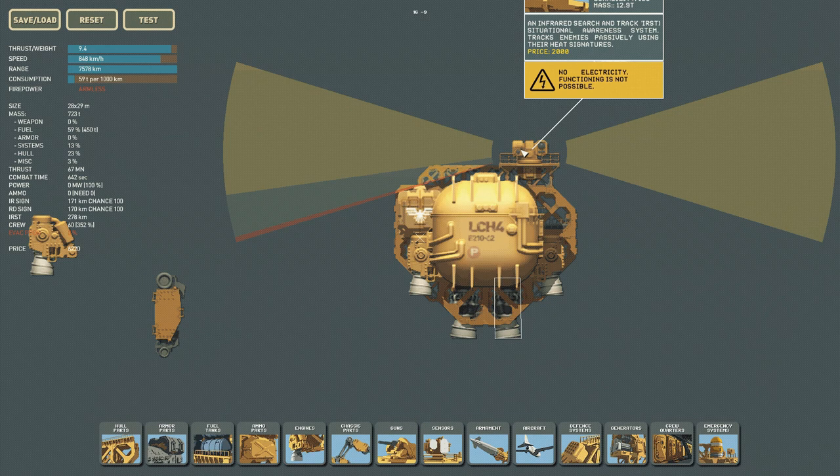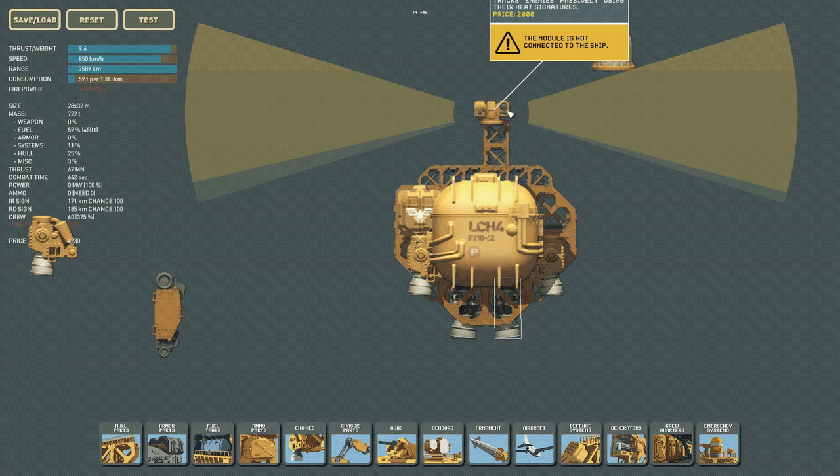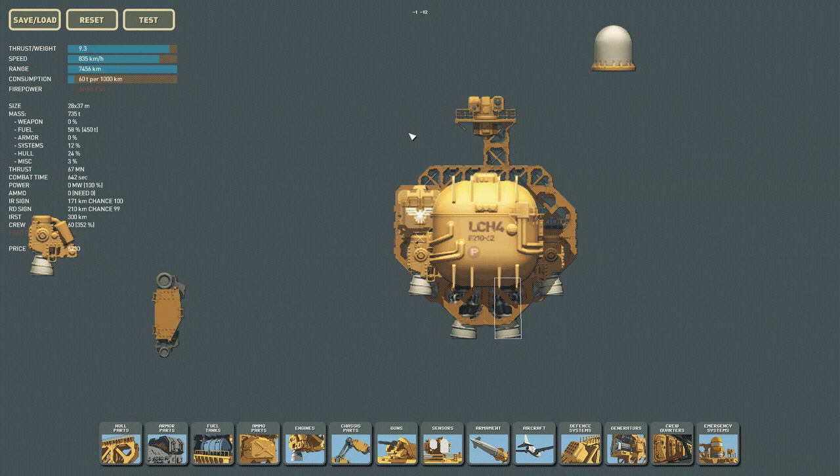If I remove the IRST and just place the ELINT again, you can see that unblocked it has its full range. Moving it up slightly helps. Unblocked, the IRST scanner has a 300 kilometer range. So we just have to find a way to put these on the ship where either they're not blocking each other or the blocking is minimal.